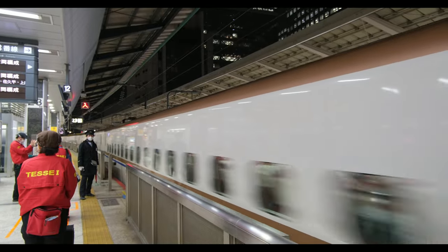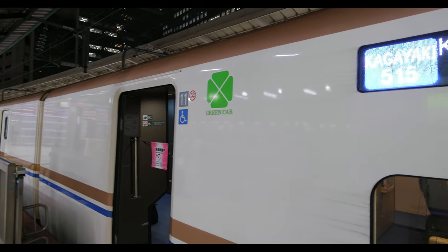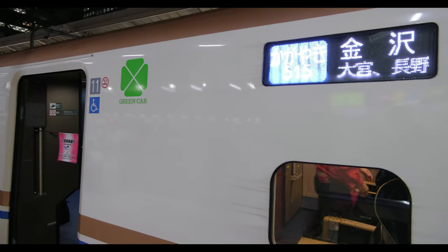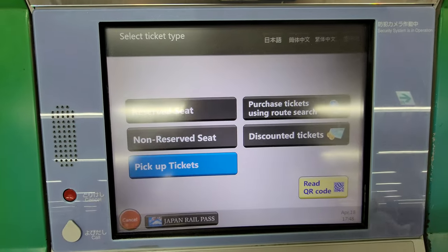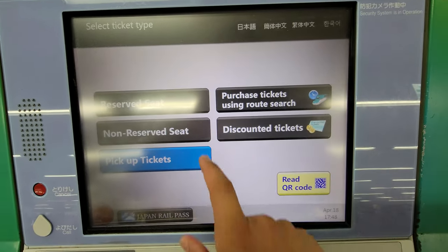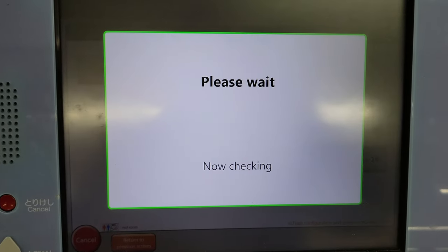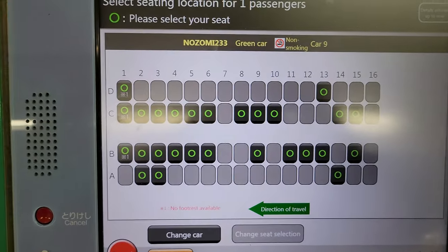The only real downside to the green car seats is that you must reserve them in advance, meaning you cannot miss that specific train or you'll have to go through the whole process of getting another ticket. For some final thoughts on choosing between a regular reserved seat and a green car seat — I am always going to choose the green car. The extra seat space and higher quality amenities are so much better, and you can usually book green seats much closer to the departure time since fewer people purchase them.